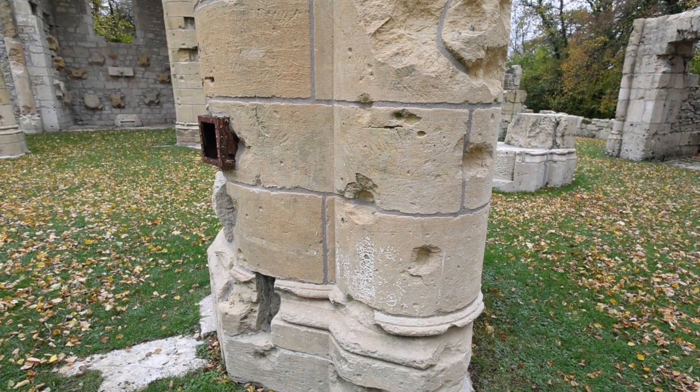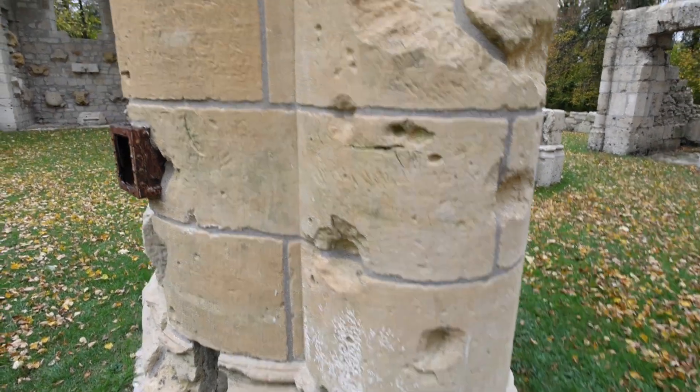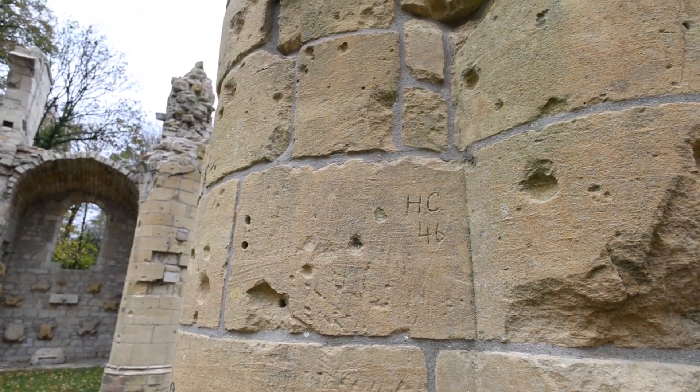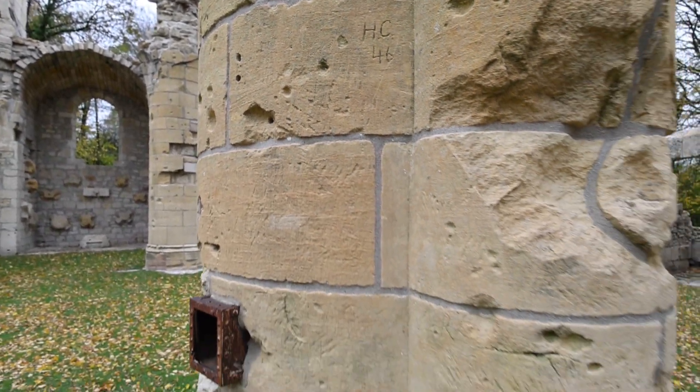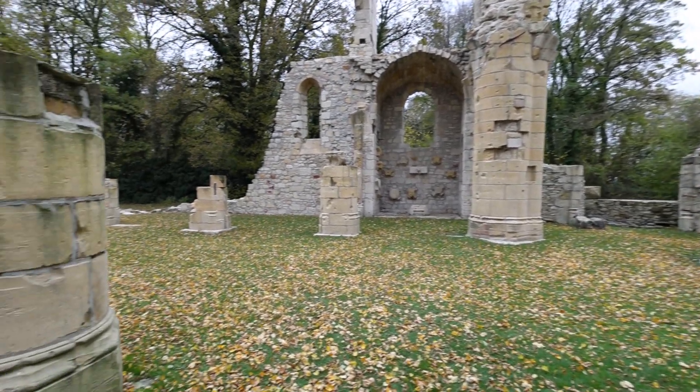We're now in the ruins of the church here at Mont Falcone. The church would have been largely destroyed in 1914 when the Germans first advanced to capture this ridge, but it then would have come under heavy fire again during the American offensive in 1918, and you can see battle damage all over the ruins. Just this initial pillar in front of us — you can see what looks like heavy fire, maybe artillery shells, and what looks like bullet holes — it is just absolutely torn apart with battle damage everywhere you look.